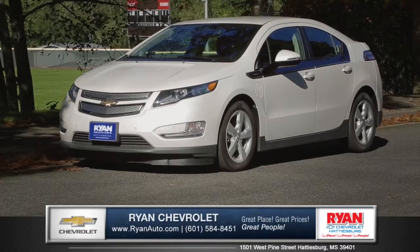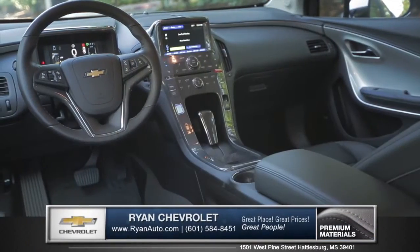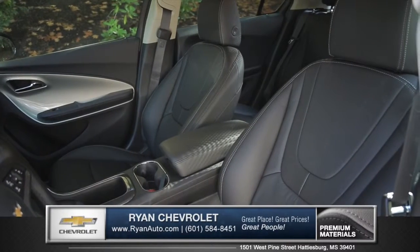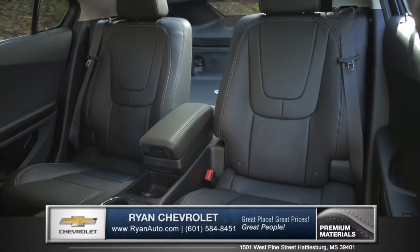Let's talk about the new 2015 Chevrolet Volt from Ryan Chevrolet. The striking interior includes a unique cockpit inspired design. Four sharply styled bucket seats are available with finely crafted premium cloth or heated leather upholstery.